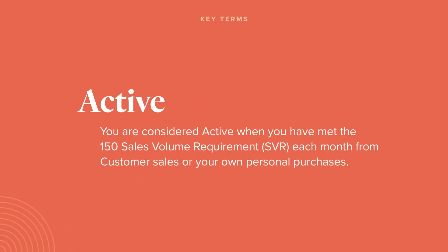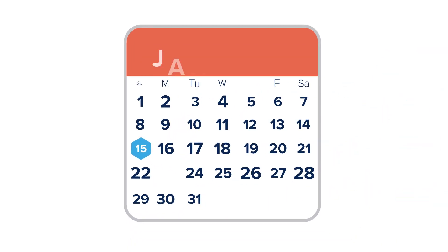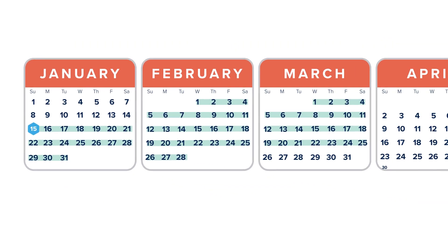You must be active with 150 SV from personal and customer orders to participate. Throughout this video, we'll follow example consultant Matt through his FastTrack. He enrolls on January 15th, so his FastTrack period runs through the end of April.